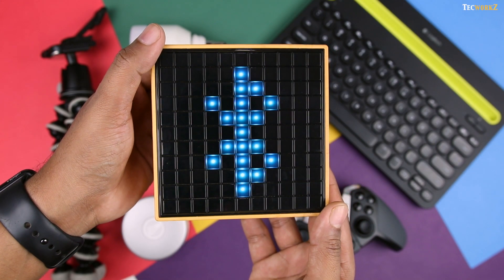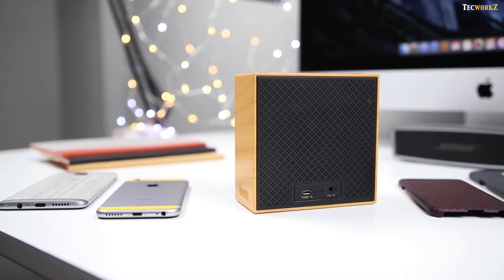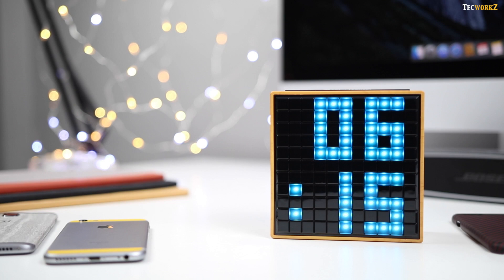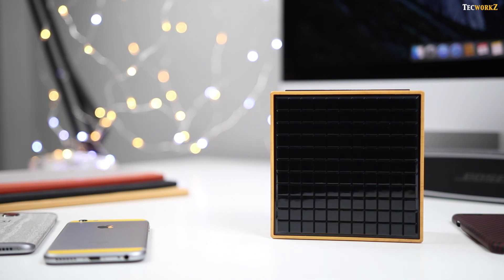Kicking things off, we have this TimeBox from Divoom. It's a speaker and a smart alarm clock, with a 121 pixel display at the front. When connected to your smartphone via Bluetooth, it can display the notifications you receive.